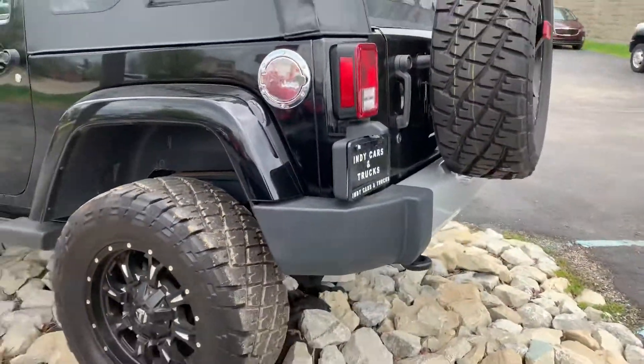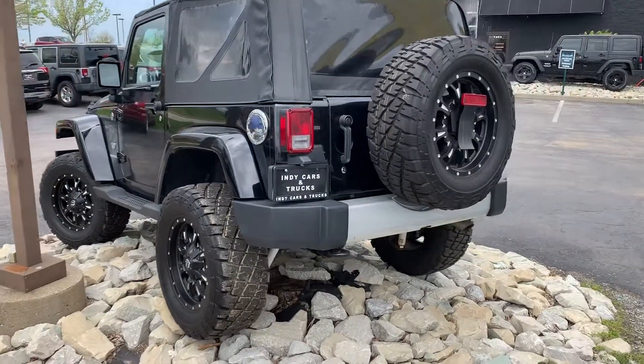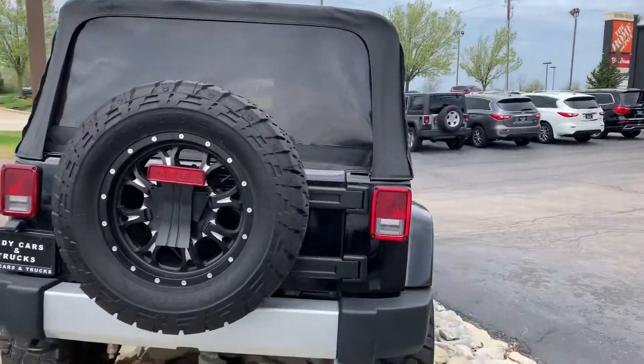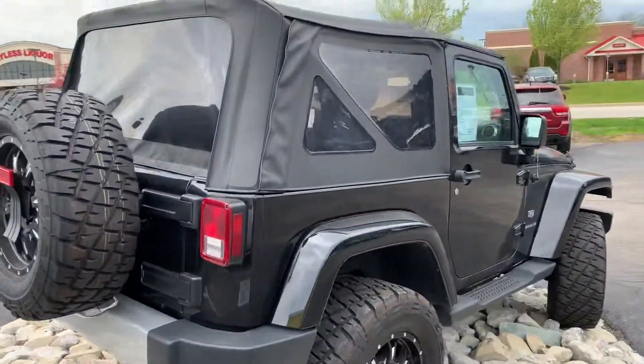Now this is a 2011 with 39,000 miles on it — very low miles, guys. As you can see, it hasn't been ridden hard, not any off-roading on it. Come on, check this one out.